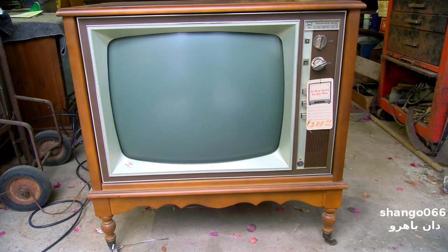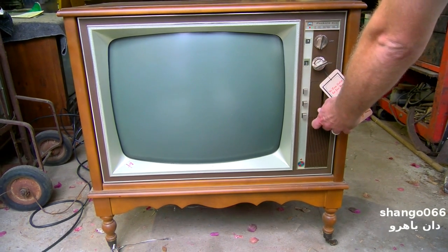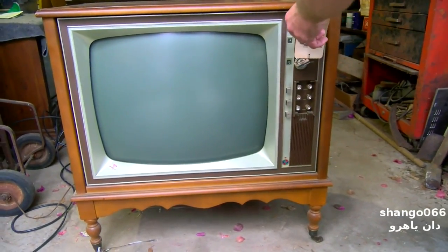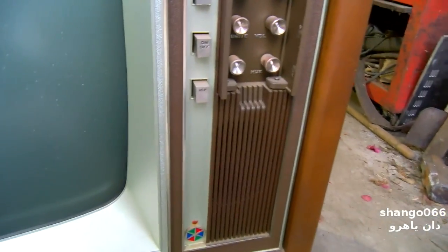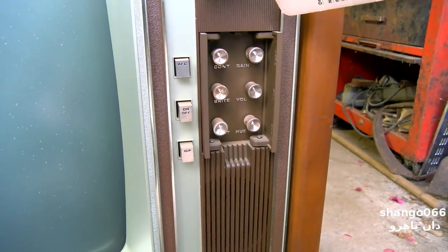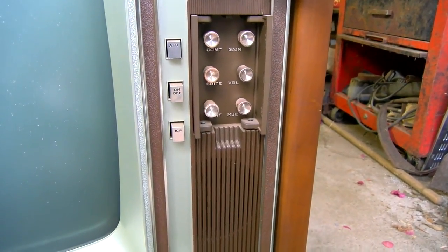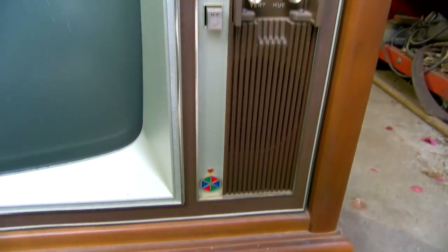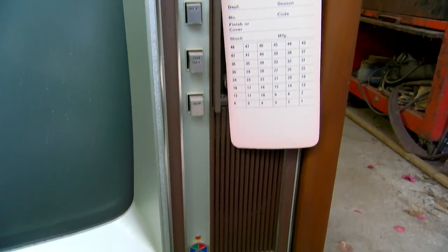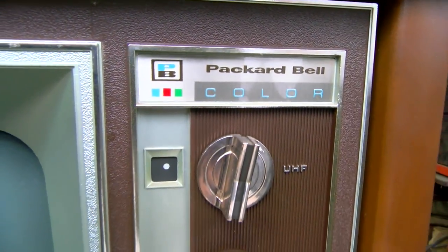You've got the AFC button and the power button — on and off — and ICP, which is a degausser for the CRT. ICP stands for Instant Color Purification; that was the Packard Bell name for it. Inside here are the controls: contrast, brightness, vertical, horizontal hold, volume — I'm not sure why they want you digging inside for the volume, but this might be a remote set. The gain control might set the maximum volume level. This has the Packard Bell symbol on it, not Teledyne.